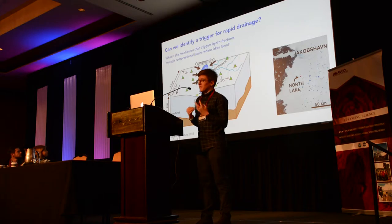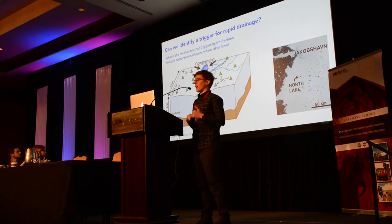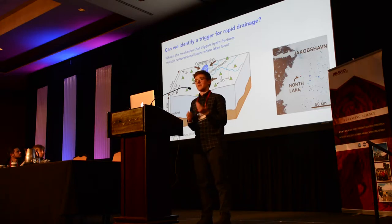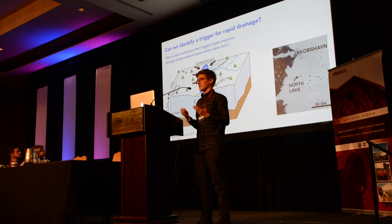After we figured out that these lakes are draining and getting a lot of water to the ice sheet bed — and the ice is responding due to the change of friction at the interface — we decided to go back and massively instrument this supraglacial lake that we know rapidly drains. The purpose was to identify a trigger mechanism for rapid lake drainage: what are the mechanisms that trigger hydrofractures through basins where lakes form?